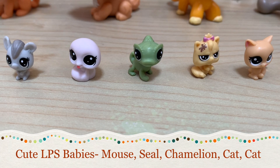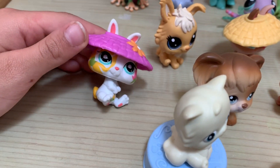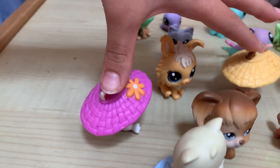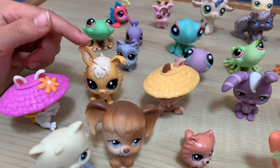Here are some cute little baby ones. They're really cool and the new ones are cool too. There's a cat, another cat, a chameleon, seal, and a mouse. This one with the hat is like a bunny. It's special because only these two bunnies can wear the hats. This bunny is like the new one too.